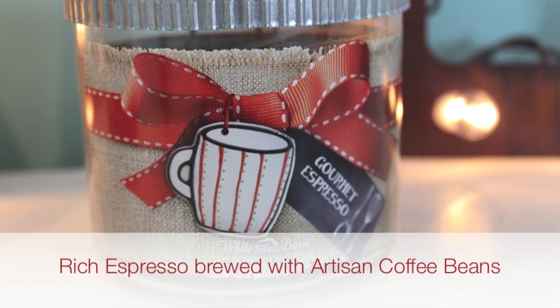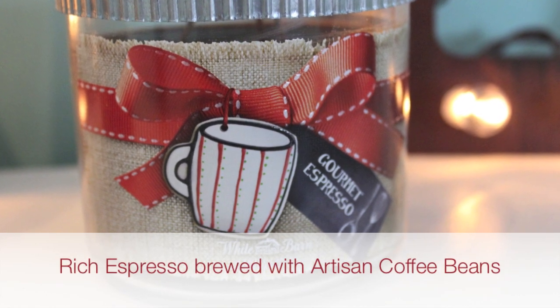I completely fell in love with Gourmet Espresso, so I picked up two of these. This smells amazing — like an espresso bar, but with a hint of chocolate. It's just delicious, and the throw on this candle is incredible. I burn it in my living room and I can smell it on every single level of my three-level house. This is a major winner.